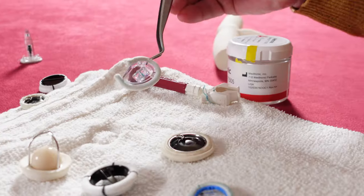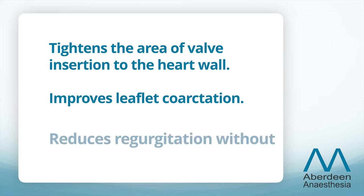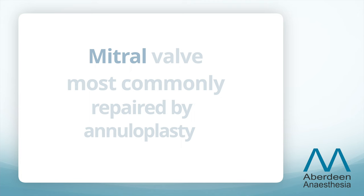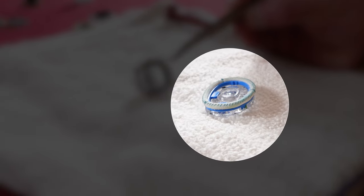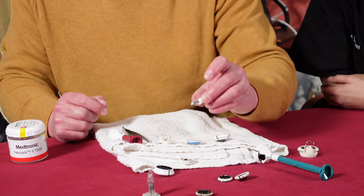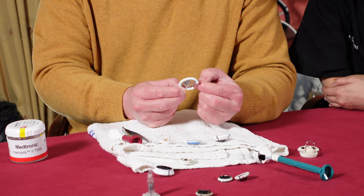In patients where the valve is regurgitant, we have the option to repair rather than replace it. This involves tightening up the annulus — annuloplasty. The annulus is where the valve leaflets are inserted into the wall of the heart, and it generally needs tightening to improve mitral, tricuspid, aortic, or pulmonary regurgitation. We use cloth rings without a valve mechanism, inserted around the valve annulus to tighten it and improve leaflet coaptation. For the tricuspid valve, the annuloplasty ring has a gap where the bundle of His runs through the annulus, so we don't cause complete heart block.